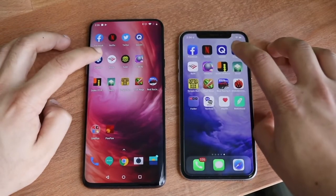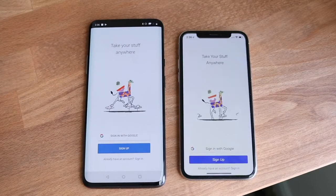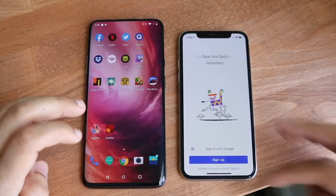Let's go do Dropbox. Three, two, one. And again, the OnePlus 7 Pro is faster. This is pretty impressive.